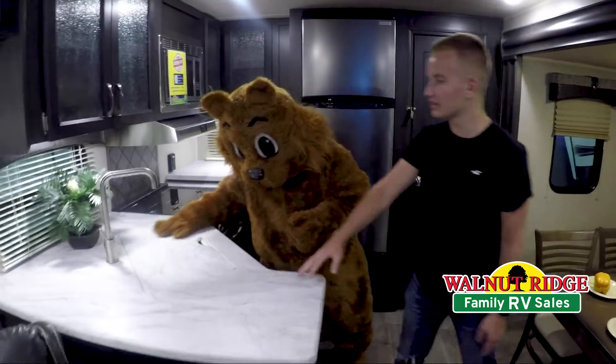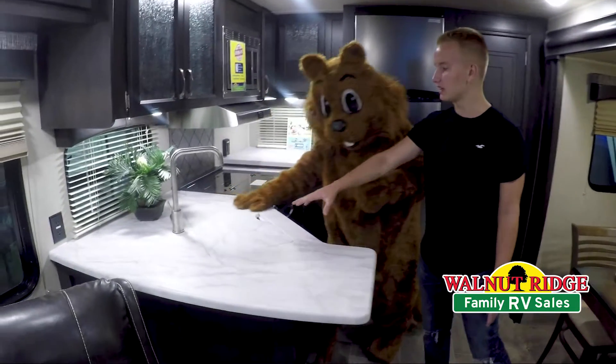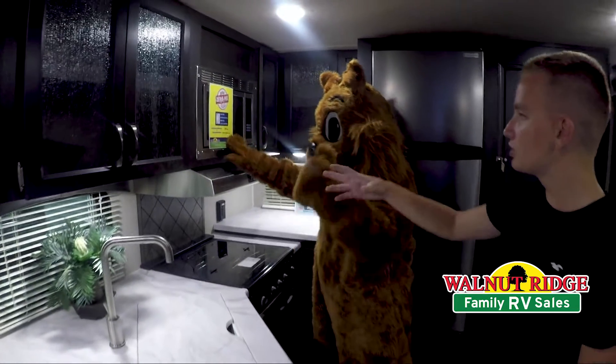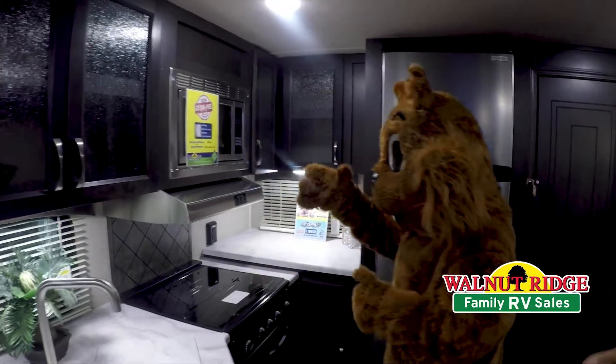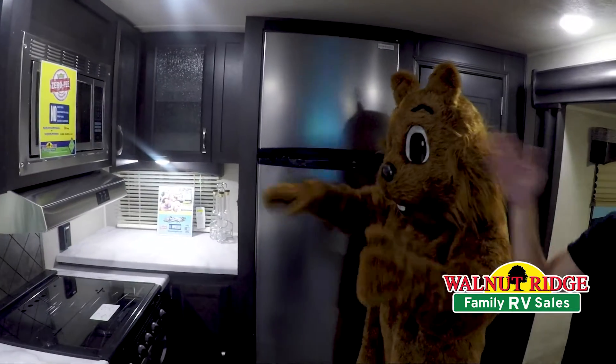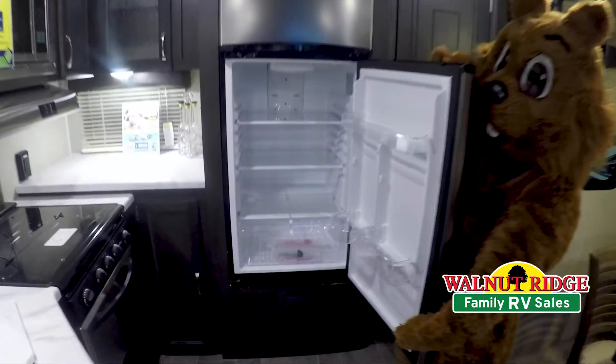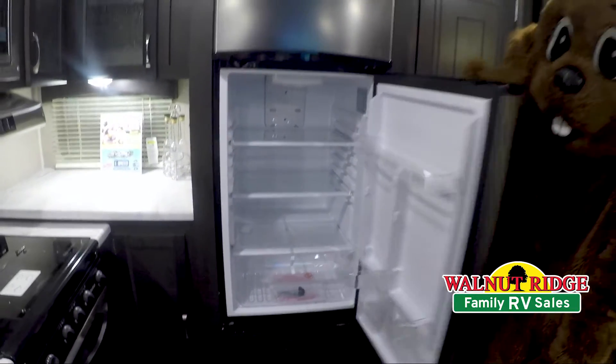Wally's trying to tell us that he loves the countertop space and especially the big large sink over here. He loves the microwave, the stove and everything, and he really likes the refrigerator, which is huge — really nice to keep a lot of your supplies in if you're going to go on a long weekend trip.